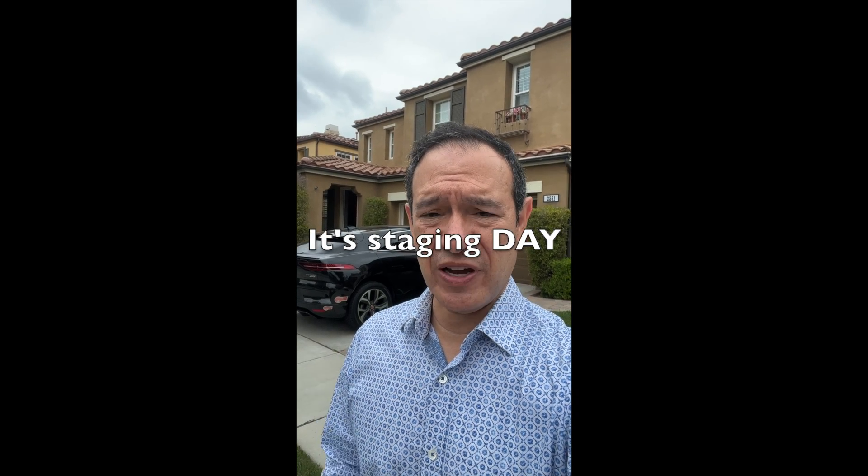This is day five and today is going to be staging day — that's going to be an all day affair. The last couple of days we've been planning how we want to stage it and what our approach is, getting everything ready for next week with photos, video, and also the Matterport virtual walkthrough tour, which will be happening on Monday.